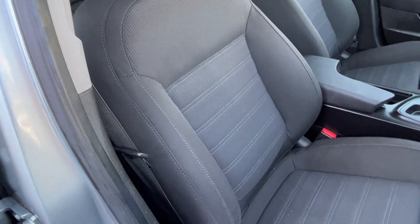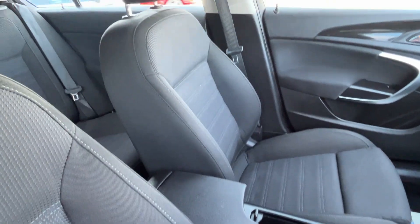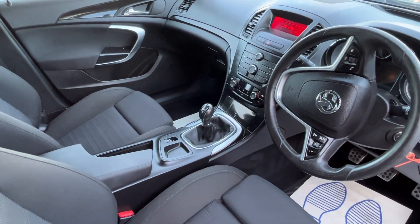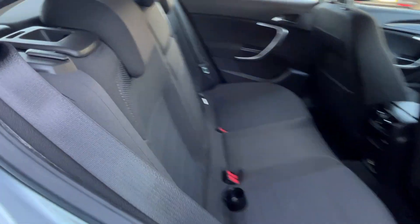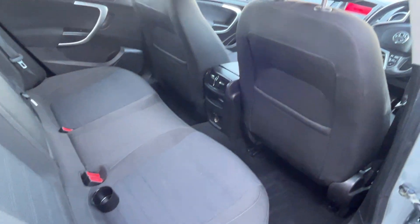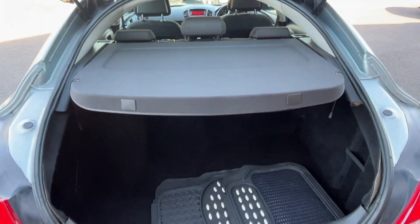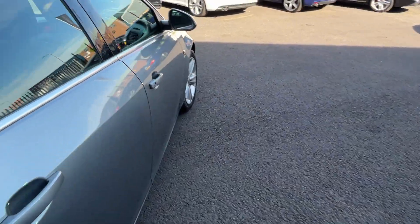No damage to the interior, no unwanted odours — no cigarettes, pet hairs or anything like that. It's a very nice, clean, tidy car. It does drive very well. It has got a parcel shelf and carpet mats with the vehicle, and looks to be 60/40 split rear seats as well.